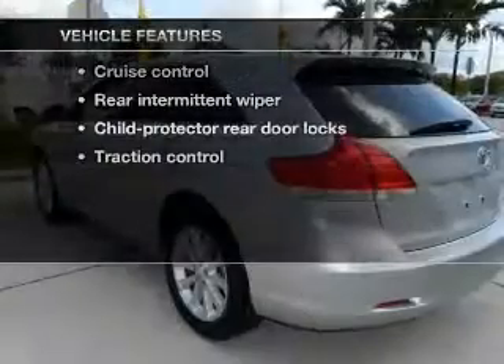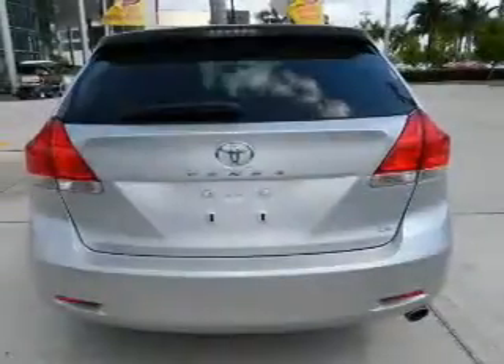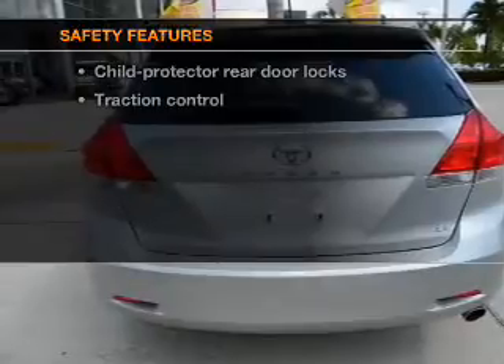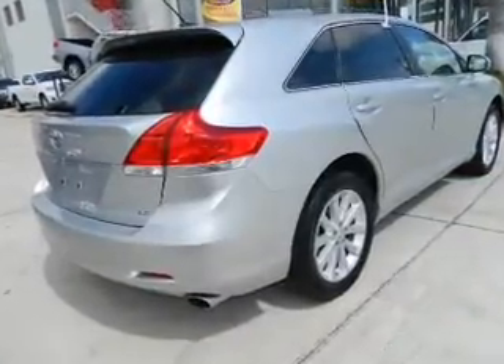Enjoy these notable features that are included in this vehicle: power door locks, power windows, cruise control, and power steering. And for your peace of mind, the following safety equipment is included: traction control. Call today to schedule a test drive.